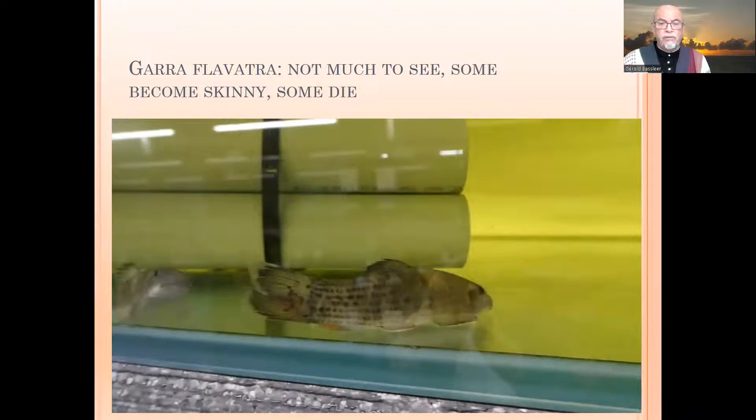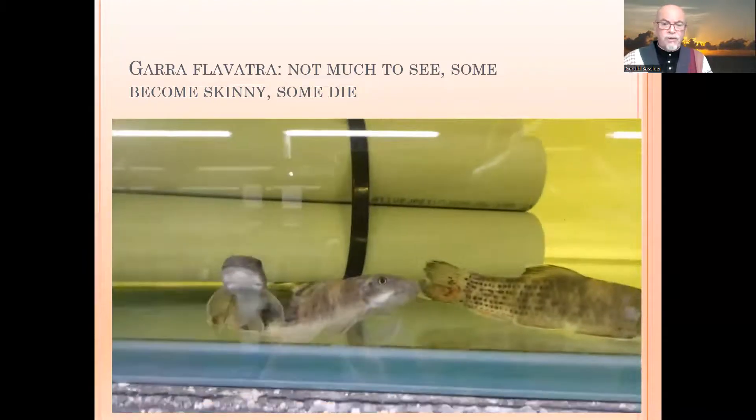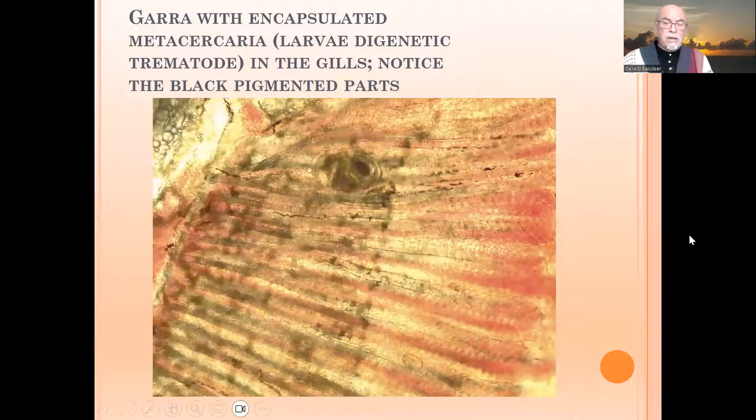There was not much to see on the fish externally — some became skinny and some were dying. So this case was offered to me, and I started examining the fish. When I took the gill parts out, I saw the metacercaria.